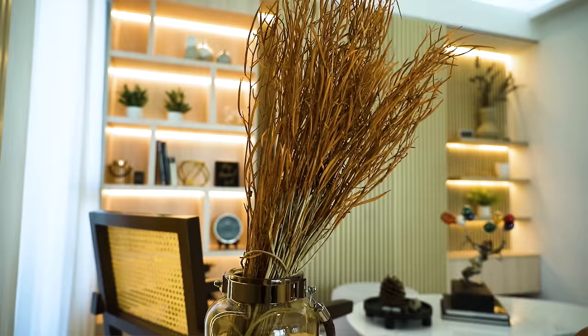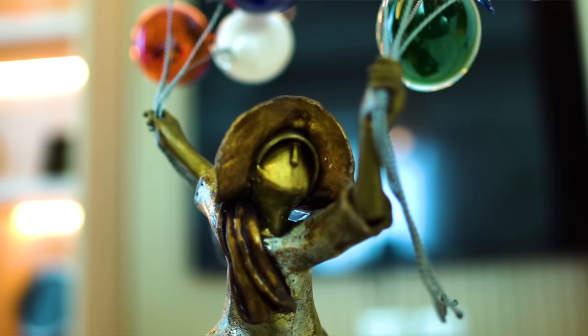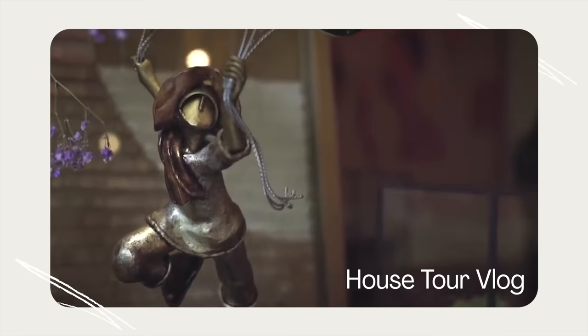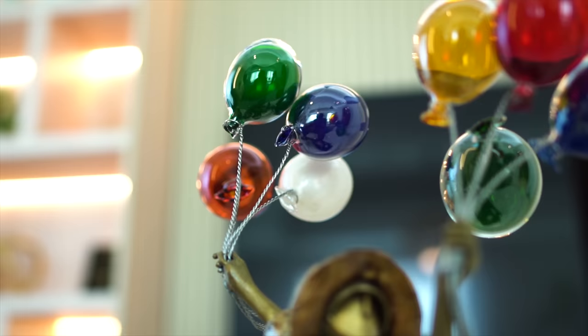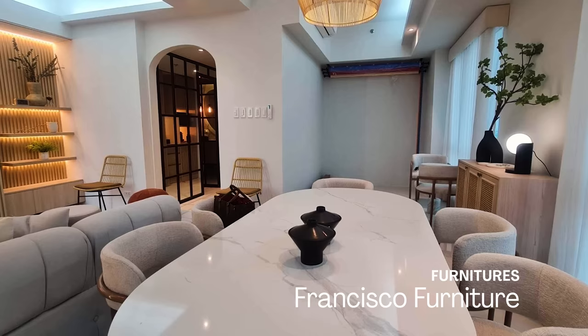All my colors are just neutrals - nothing overpowering. You may probably recognize this - it's a sculpture by Michael Cacno that came from my house. I thought it would look great on the center table, so I just brought it here. All the furniture in this area, actually in the whole place, is made by Francisco Furniture. So thank you, shout out.